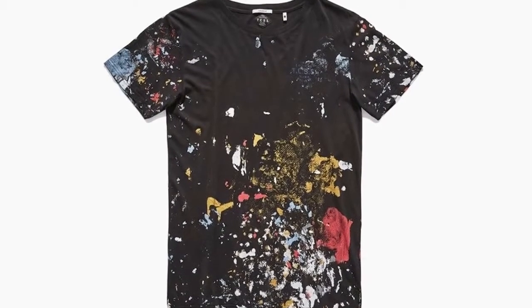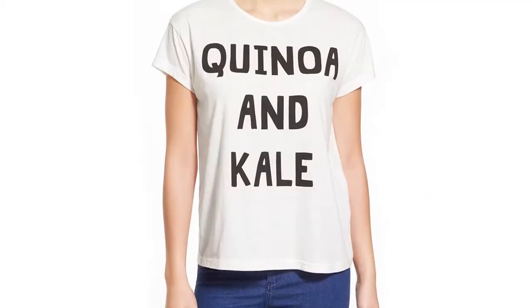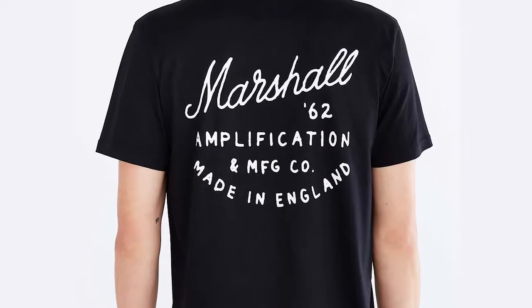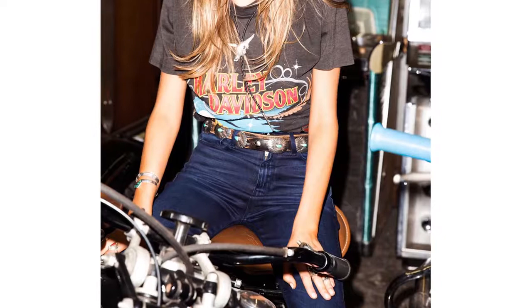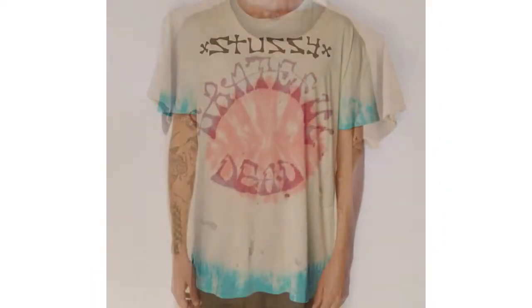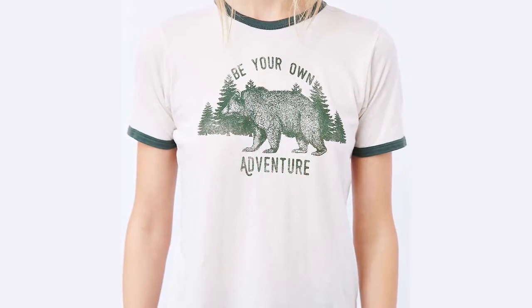This also ties in with identity, which is very important for t-shirts. When somebody puts on a t-shirt, more than a lot of other things, it represents their identity. So if you're into rock climbing or music or gardening or playing sports, people will buy a t-shirt based on that identity. It's almost like, hey, I'm a member of this community, and you need to be very aware of the likes and dislikes of your demographic.